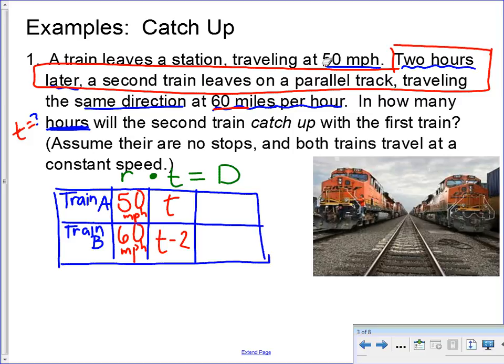Now, let's think about that — everybody wants to put the opposite because they see 'two hours later' and want to add. But think about it: if train A left at T hours and train B was sitting there waiting for two hours before it took off, then when they meet up, train B would have actually traveled two hours less time than train A because it waited two hours before taking off. It makes sense that train B travels less time — it's traveling at a faster rate.